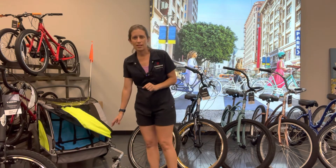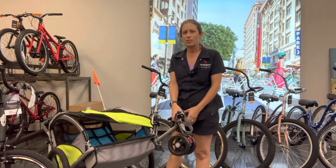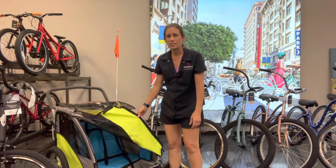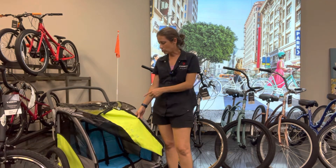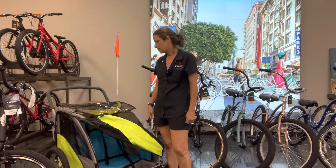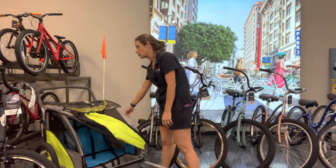The other thing I wanted to talk about was how to take those kiddos with you. If you've got little ones, you might need a trailer. This trailer sits two kids and lets you get them strapped in. It's really easy to put on any bike, and it can also become a stroller if you need it to.